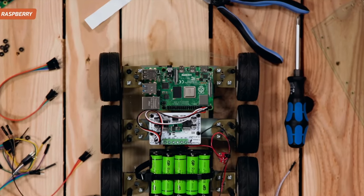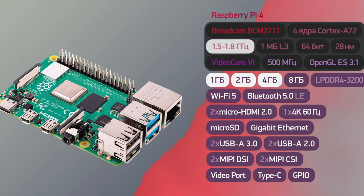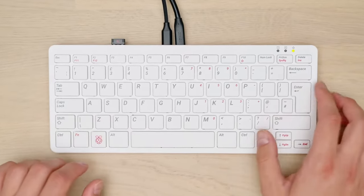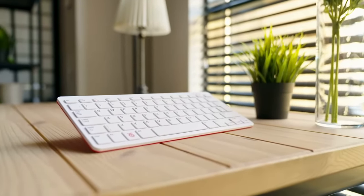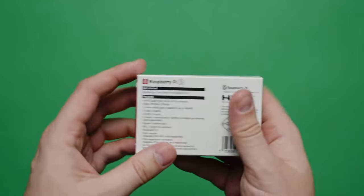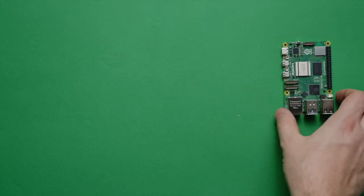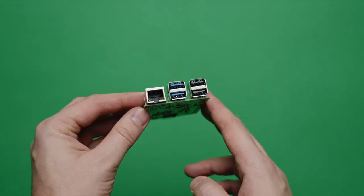Equipped with the latest processor and enhanced graphics, this mini PC is the right companion for those looking for great computing capabilities in a compact form factor. Raspberry Pi 5 is equipped with expanded amounts of RAM and built-in storage, so your projects and applications can run even more efficiently with significantly increased storage space.